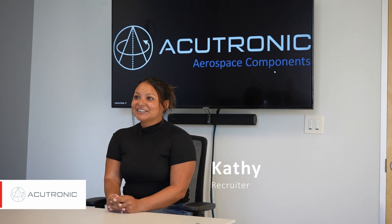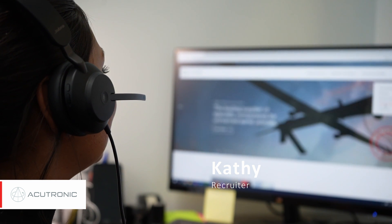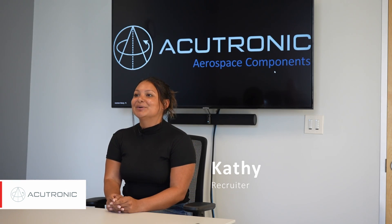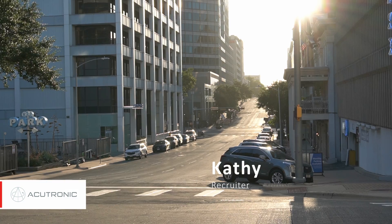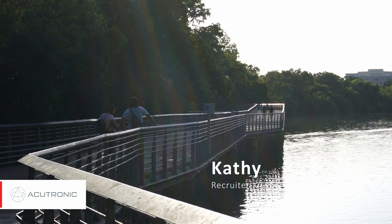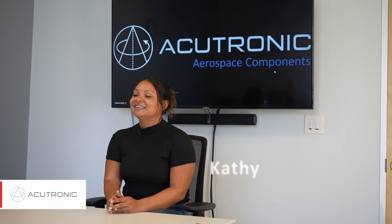As a recruiter here, I am tasked with filling the open positions here in the U.S. Right now we are focused on Austin, Texas; Pittsburgh, Pennsylvania; and Baltimore, Maryland. My main job is to work directly with the hiring managers, really learn the requirements of the role they're looking to hire for, and go out there and find the candidates.